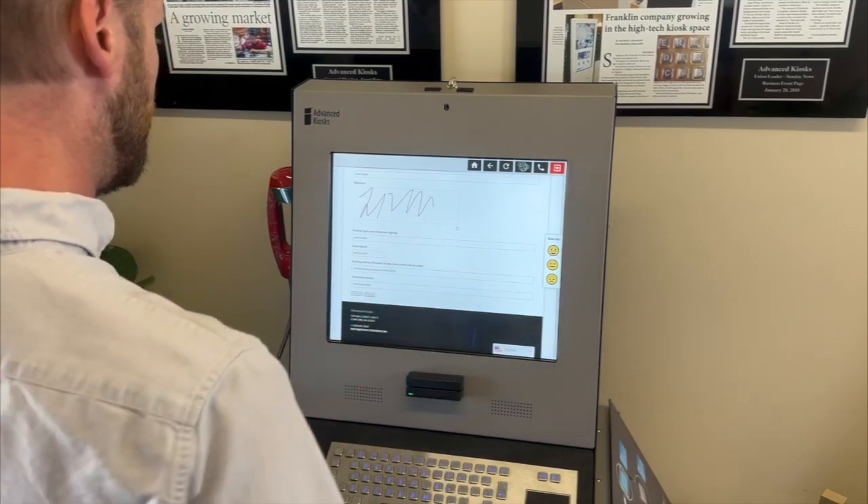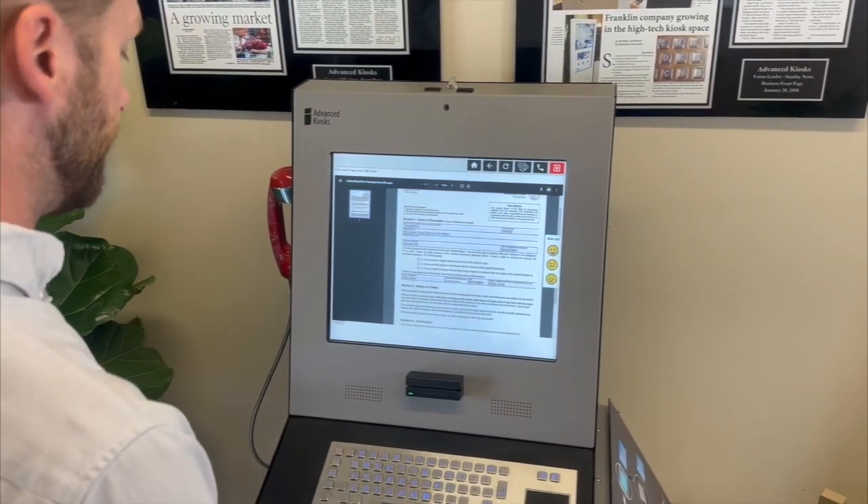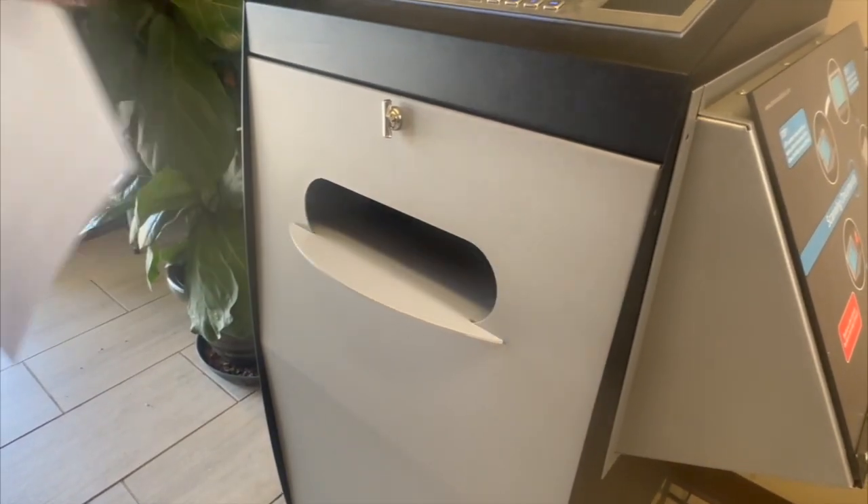Need a hard copy? Print your documents directly from the kiosk — quickly, easily, and at no extra cost. Perfect for large print jobs or essential paperwork.